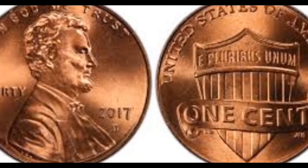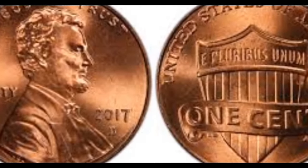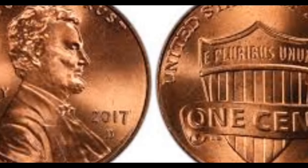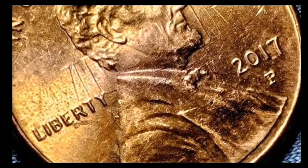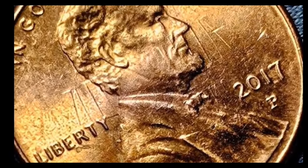Features and grading tips, including noteworthy errors that can escalate its value to hundreds or even thousands of dollars. So let's delve into the question: how much is a 2017 penny worth?